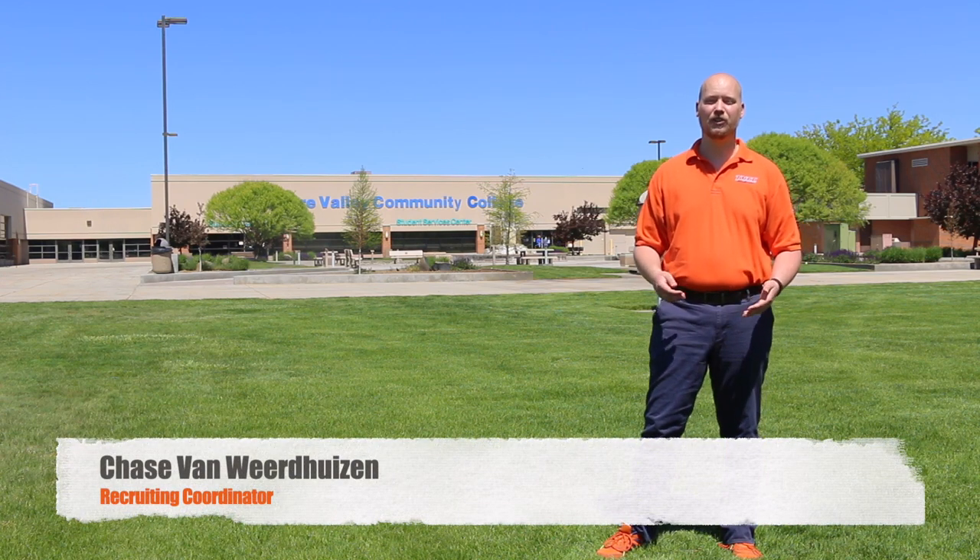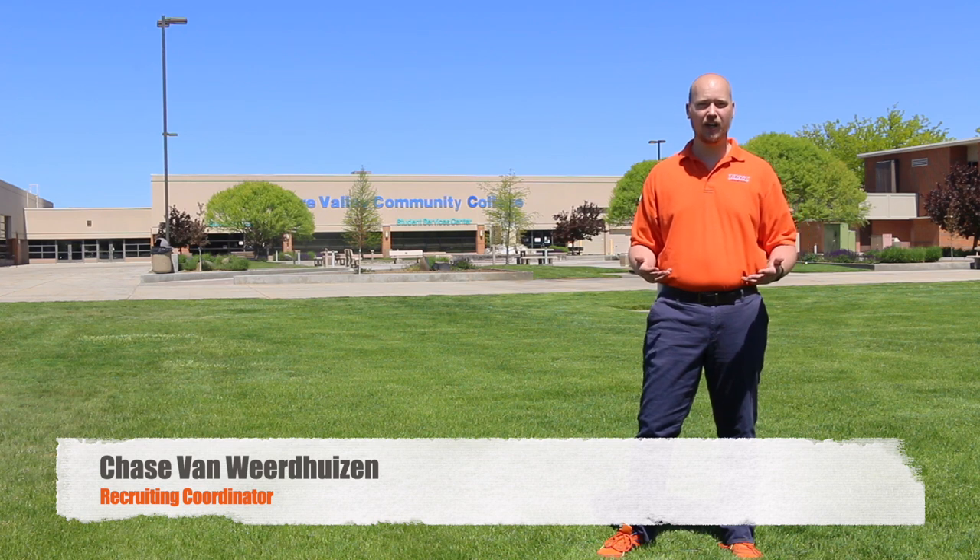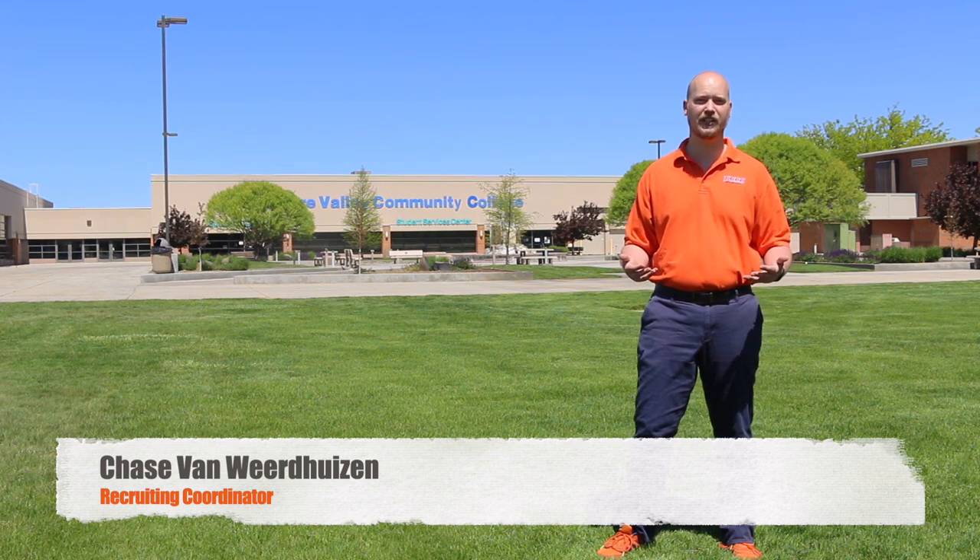Hi there, this is Chase Van Weirdeisen, recruiting coordinator at Treasure Valley Community College. We're excited to have you on campus. Let's take a little campus tour and explore your future here at TVCC.